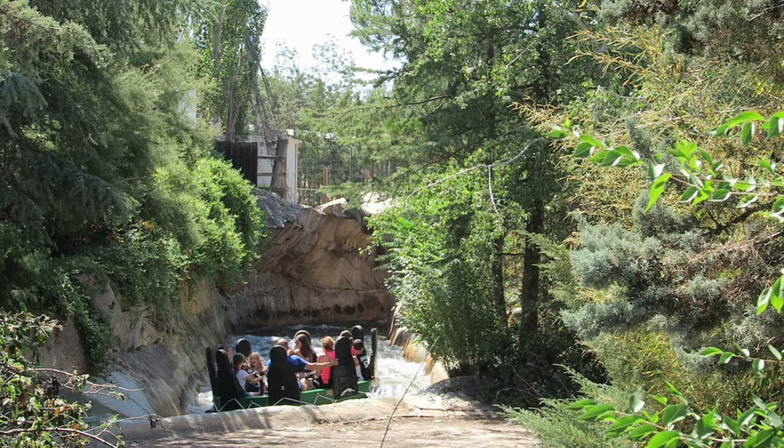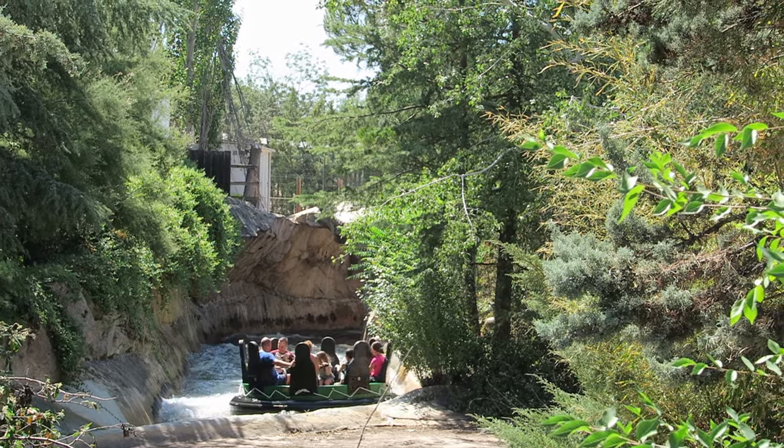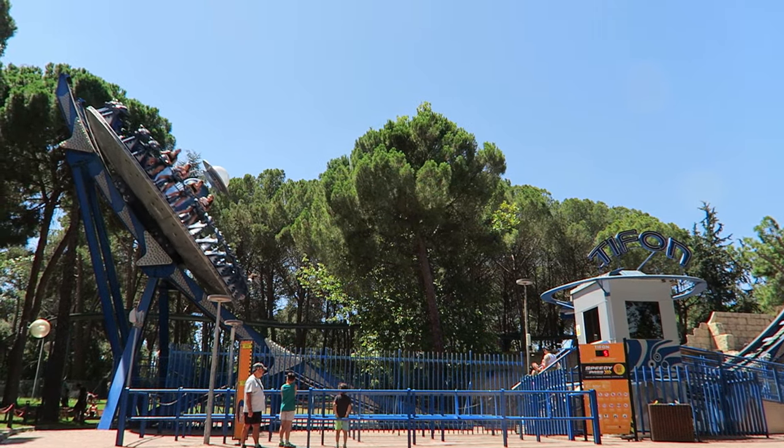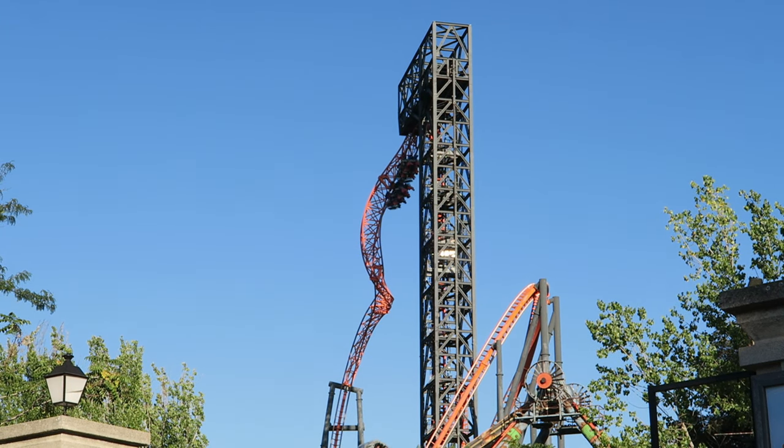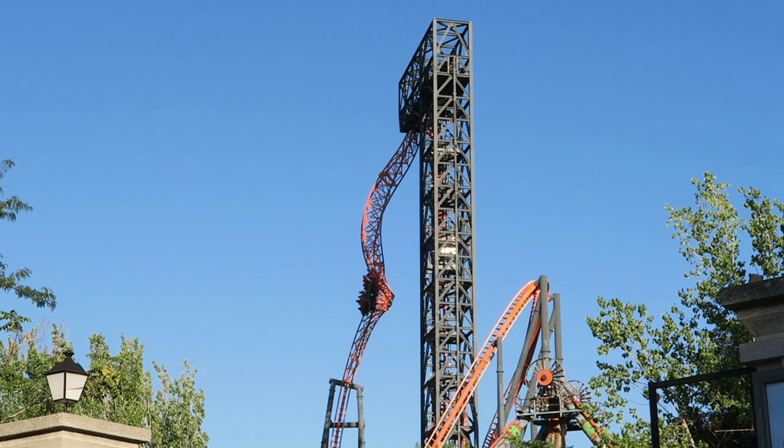The park complements these coasters with a handful of water rides, a well-rounded flat ride collection, and even a dark ride. So in this video, I will rank this park's top 15 rides and attractions.